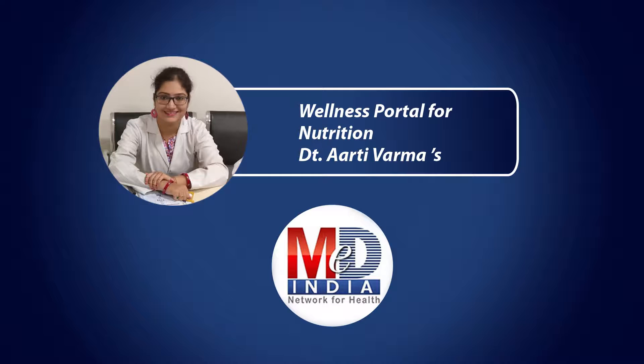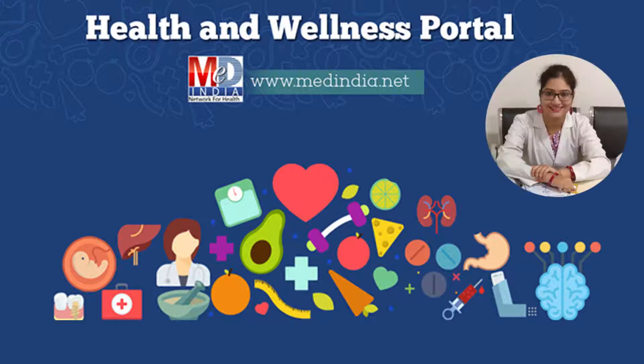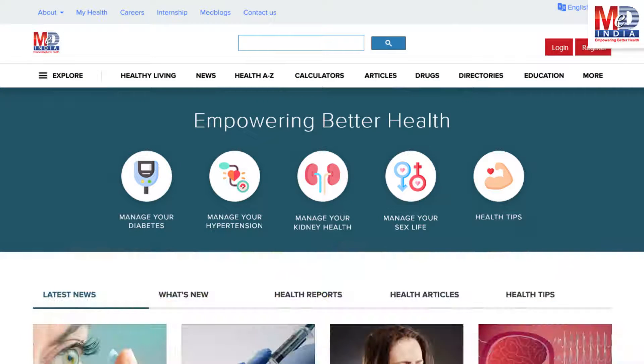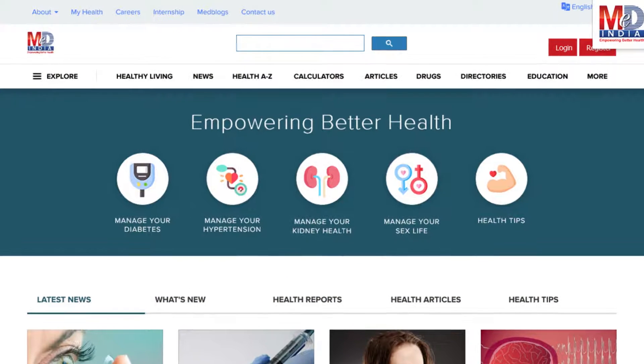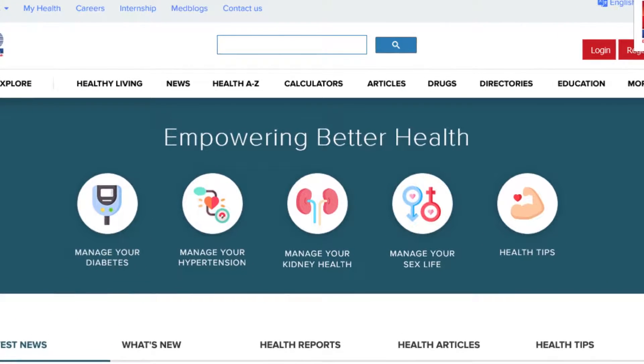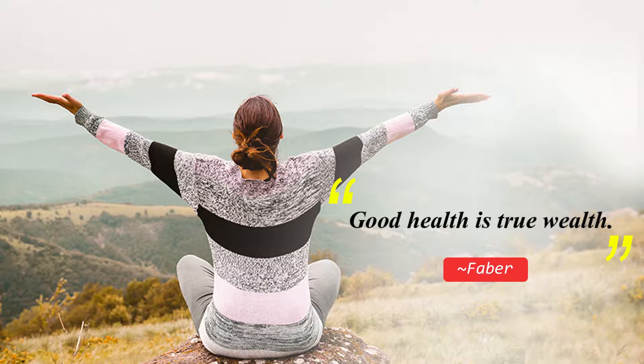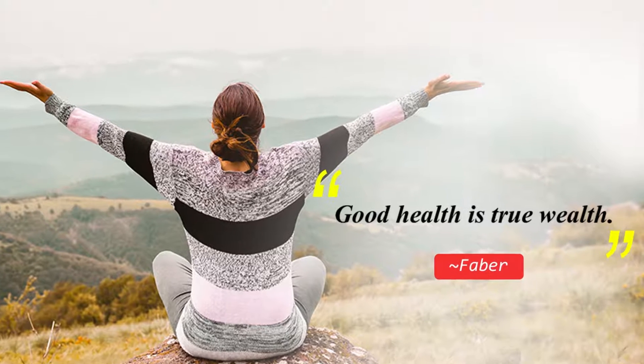Welcome to MedIndia's My Health page and wellness website. Our mission is better health for everyone. We provide, on behalf of your doctor, trusted information that can be personalized to better manage your well-being and health. As it has been said, good health is true wealth.